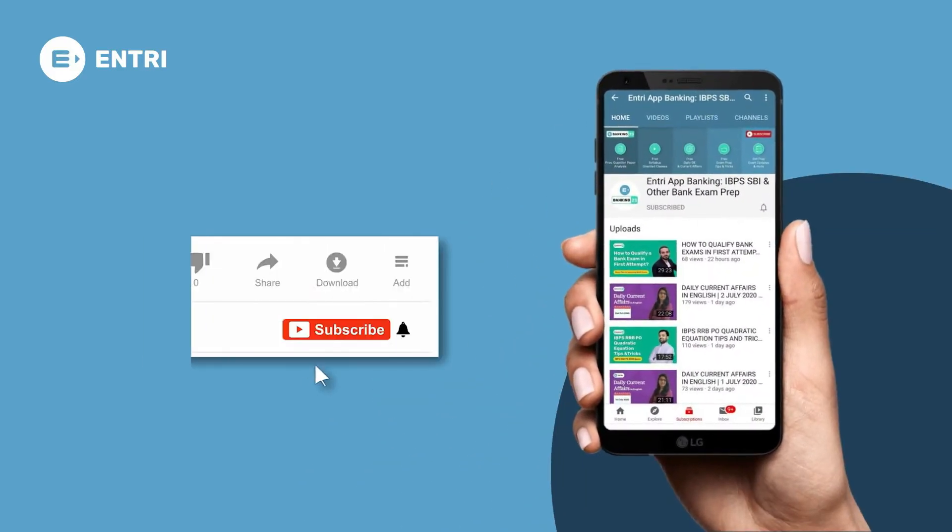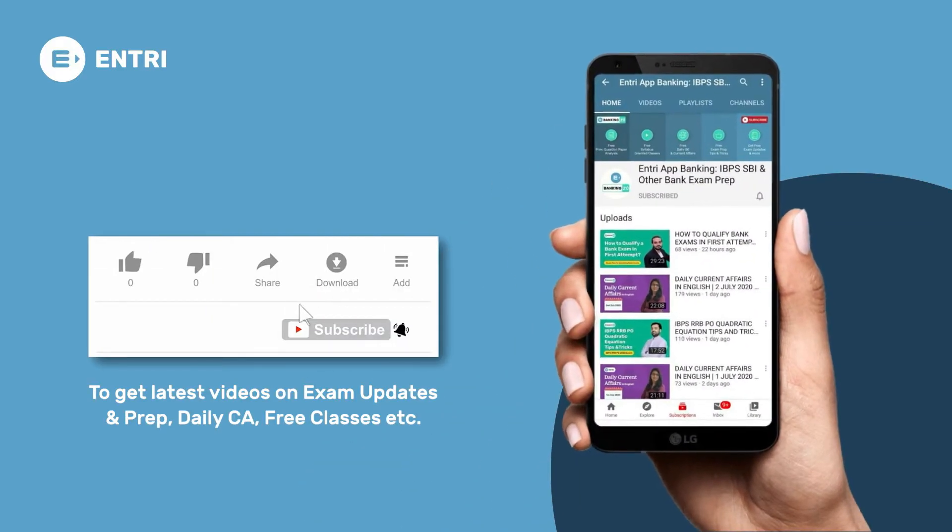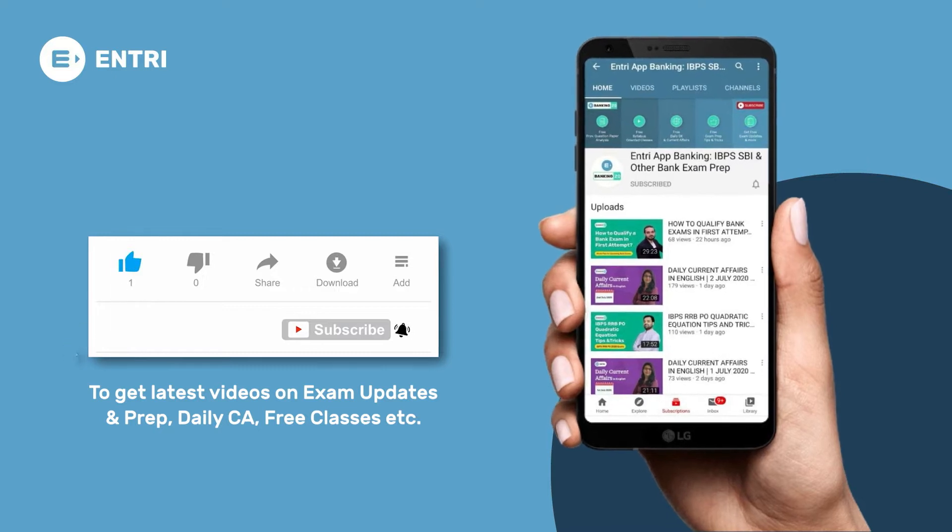Before watching the video, don't forget to subscribe to the channel and enable bell notification to never miss an update from us.